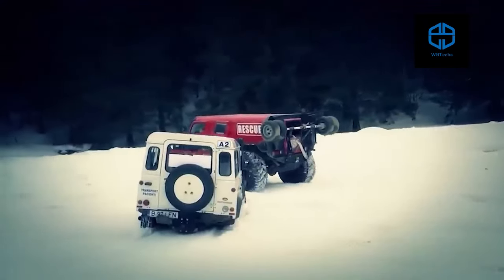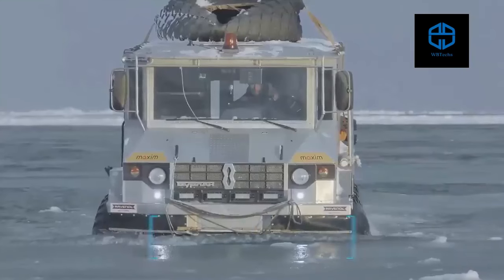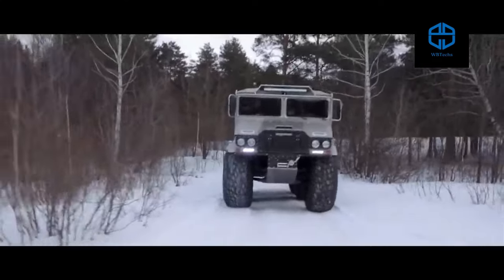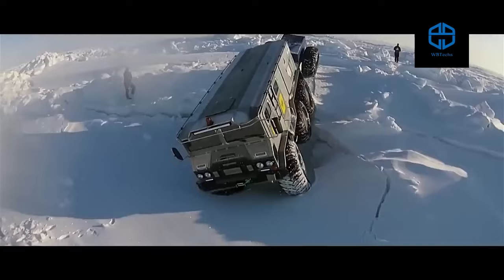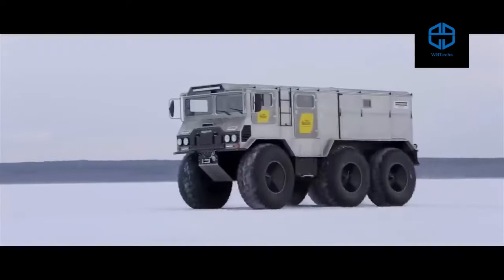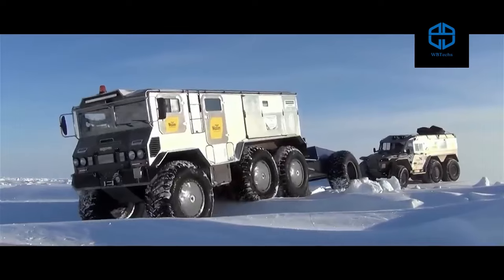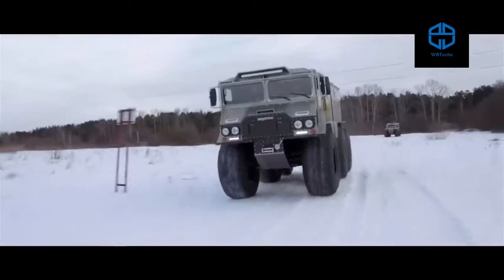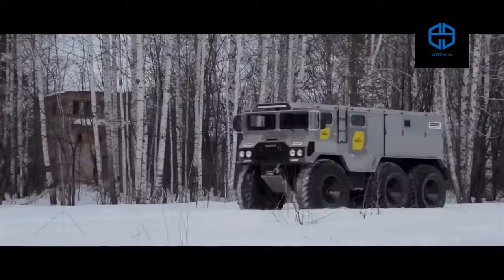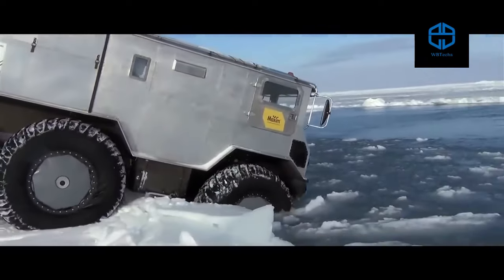Burlack ATV 6x6. This vehicle was specially designed to handle the typically rough Russian terrain, featuring amphibious capability together with a six-by-six drive to plow through ice, sand, river, and swamp. The Burlack is able to carry nine people plus two tons of load and will still move at a top speed of 50 miles per hour on solid ground.